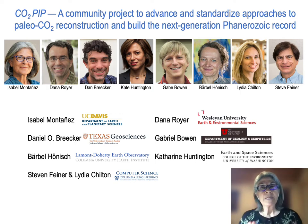Let me introduce the PIs of Phanerozoic CO2-PIP. There are eight PIs on the project. Dan Breaker from the University of Texas at Austin and Dana Royer from Wesleyan University and I will be coordinating the terrestrial proxy component. We'll be working with Kate Huntington from the University of Washington to apply clumped isotope paleothermometry to existing pedogenic carbonate samples from the participants. Barbara Honish from Columbia University and Lamont Doherty will be coordinating the marine proxy component, as well as overseeing the digital infrastructure component of the project.